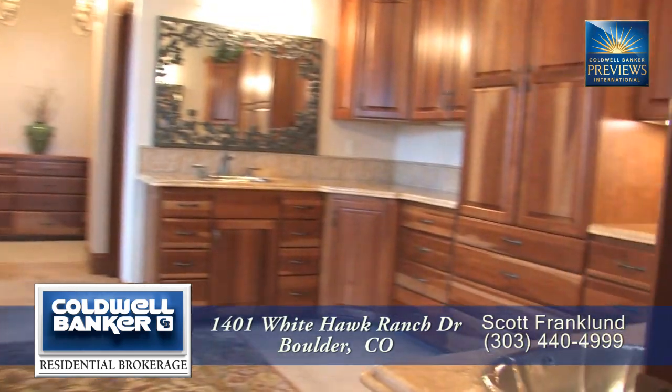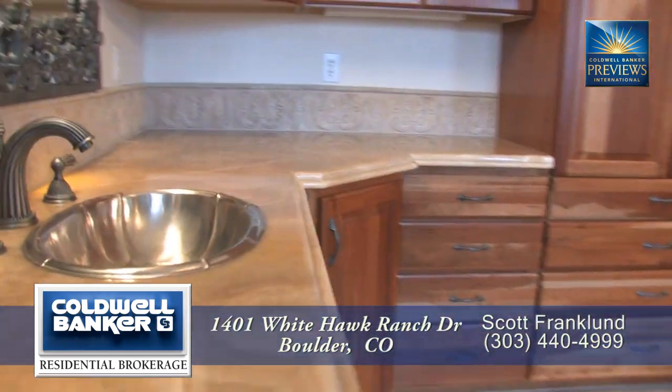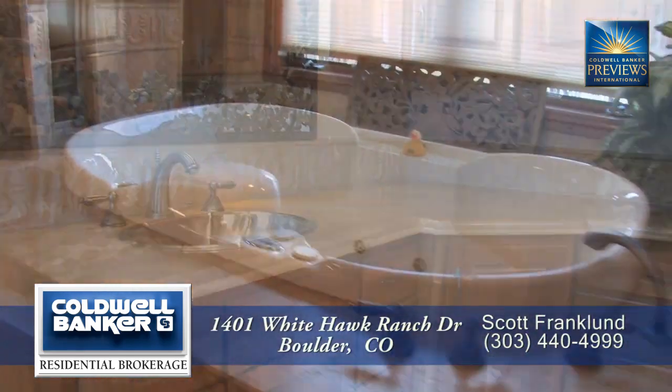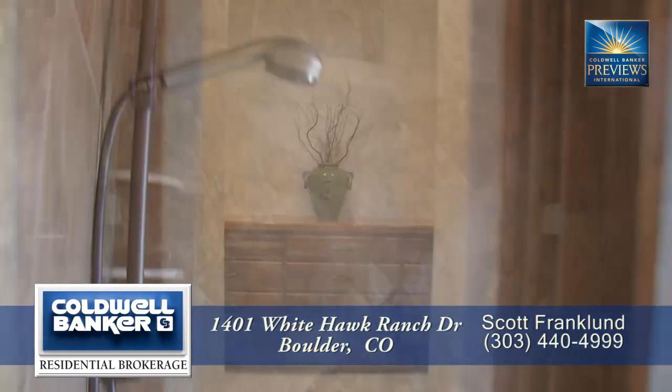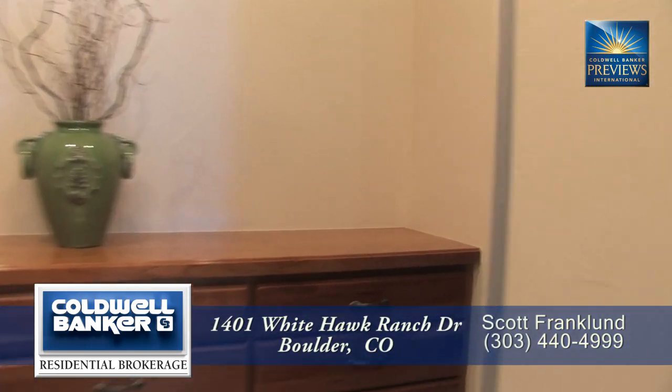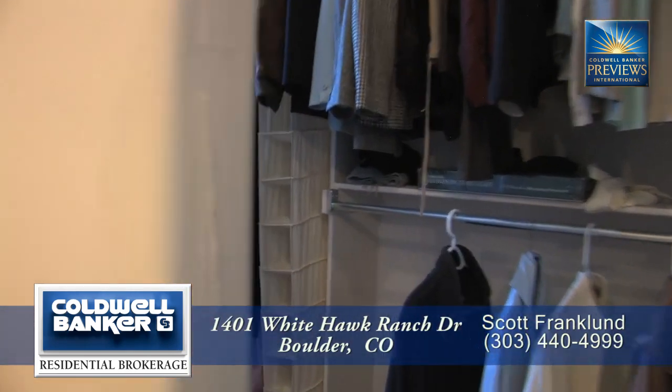The five-piece master bath has dual sinks in separate vanities and lots of storage, a deep oval soaking tub, and an oversized shower room. You also pass by dual water closets on the way to the oversized walk-in closet.